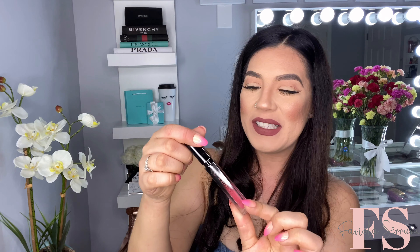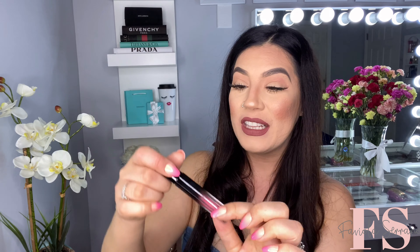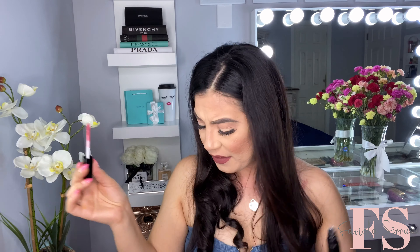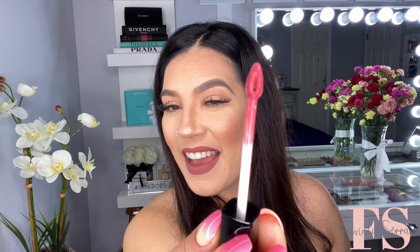I really like the black — how it's nice and sleek, and it ombres to the shade of the liquid lipstick. Very nice. Oh yes, I love these applicators. So this is what the applicator looks like, and it has that little felt tip where you can really outline your lip. I absolutely love that. It's the little details that count.